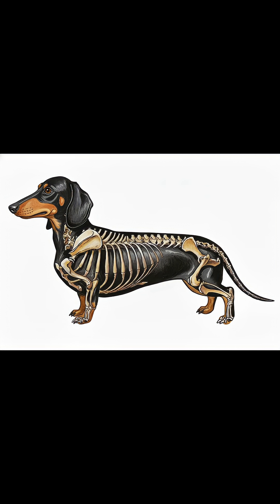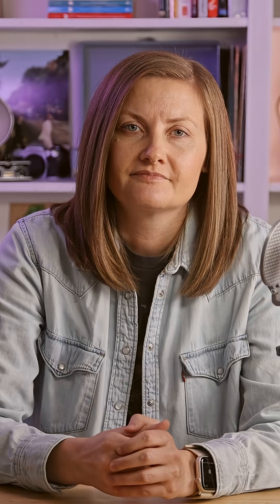Dogs have lots of incredible talents, and one of them includes injuring themselves doing completely normal dog things. One minute your dachshund is running around the living room like a parkour champion, and the next they're looking at you like they can't figure out why their back legs suddenly don't work anymore. If you own a dachshund, a corgi, or a beagle, or really anything with a long back and short legs, congratulations. You live with a structural engineering problem on forepaws. These adorable freaks of nature are prone to something called intervertebral disc disease, or IVDD.